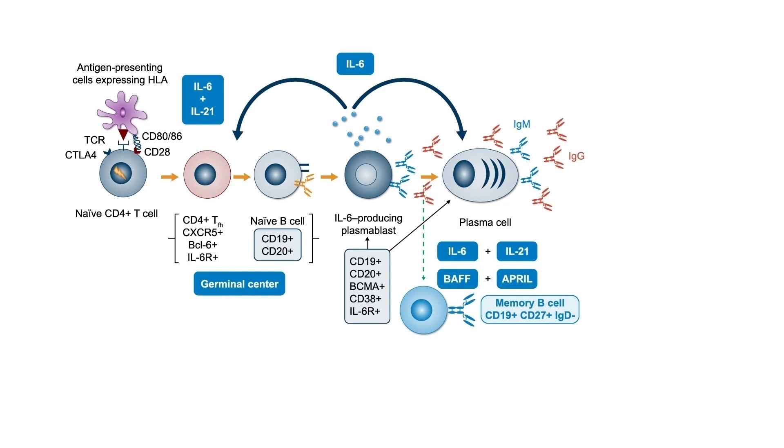Activated B cells in the germinal centers are dependent on Blimp-1 expression for maturation, which is induced by IL-6. Naive B cells mature into memory B cells and IL-6-producing plasmablasts, enhancing more germinal center activity. This allows plasmablasts to progress to mature plasma cells producing high-affinity antibodies against allograft targets. Notably, plasma cells have the highest density of IL-6 receptors of any cells in the body, making them very receptive to IL-6. IL-6 is also required for the class switch from IgM to IgG.